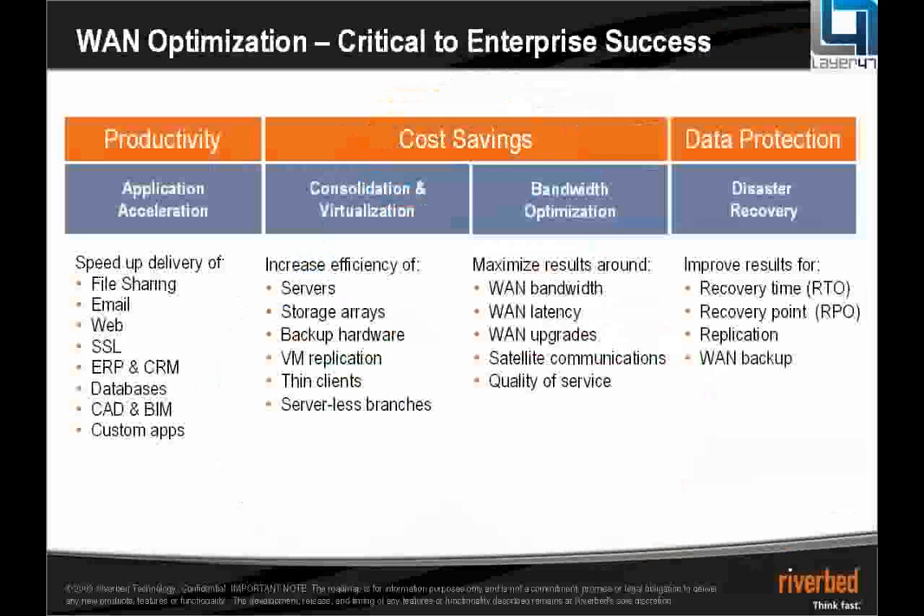The areas that our product will actually benefit you: first of all, application acceleration across the wide area network. If you are using any sort of basic file sharing technologies, Microsoft SharePoint, email — whether that be Microsoft Exchange or Lotus Notes — anything web-based like company intranets, SSL encryption across the WAN, ERP and CRM type applications, databases, CAD and BIM applications — we have specific in-built optimizations to improve their performance across the wide area network and accelerate them by many orders of magnitude.